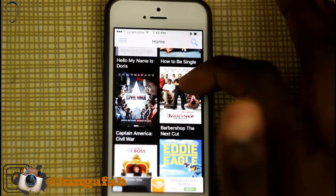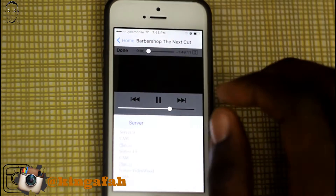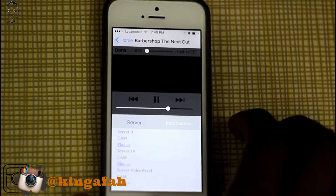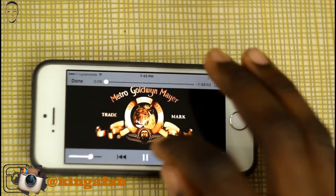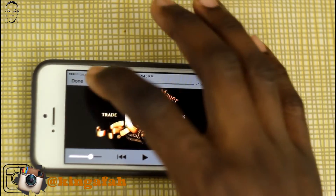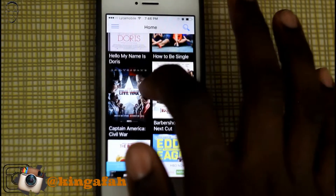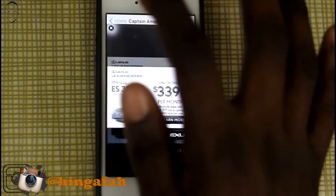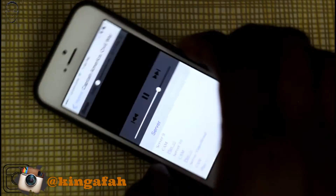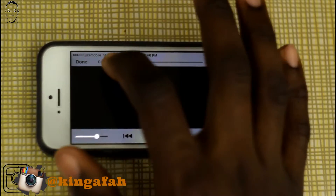You can see it has the latest movies right here — it has Barbershop, you're going to see some commercials. There we go, just got to turn it sideways — pretty clear, not bad at all. Going to home, we have Captain America: Civil War. There are commercials; you can cast out of that. Turn it sideways — there you go. You can fast forward too.